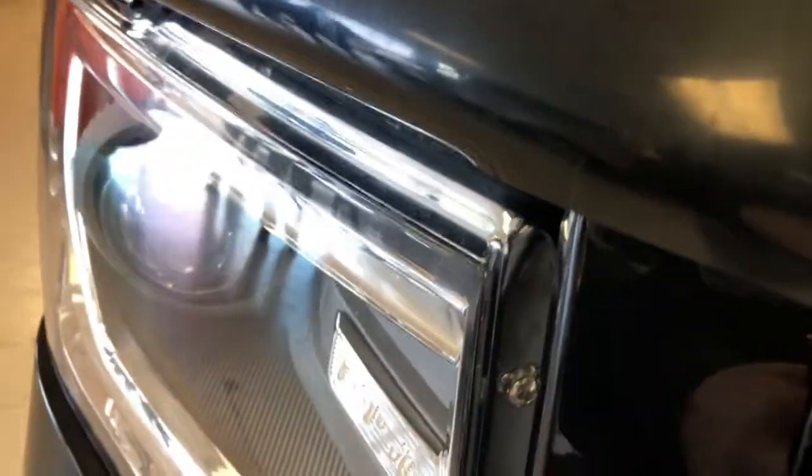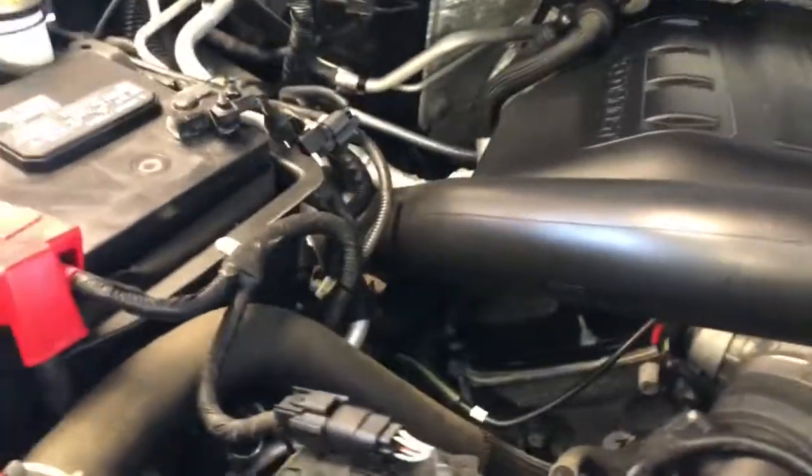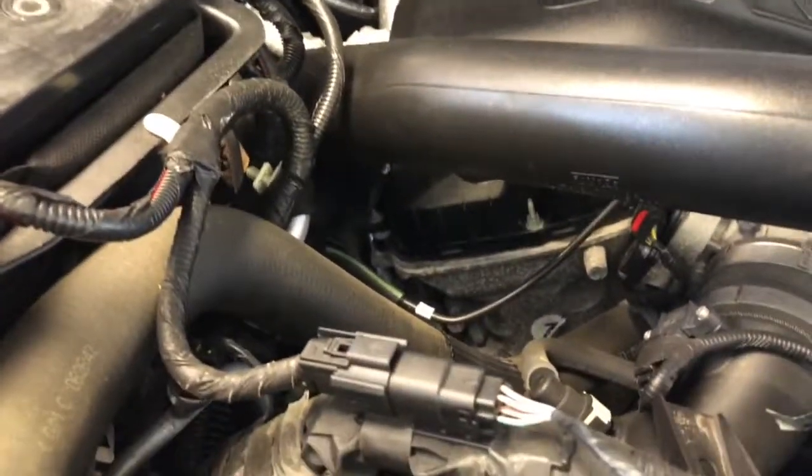Sorry for the delay finding the hood release — there it is. As you can see, it's very clean: no corrosion on the battery terminals, no exhaust leaks, and no fluid leaks. Everything seems very well maintained.